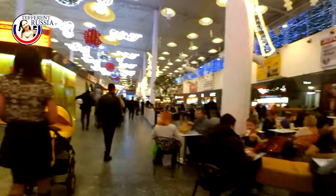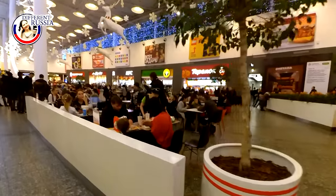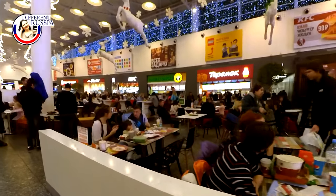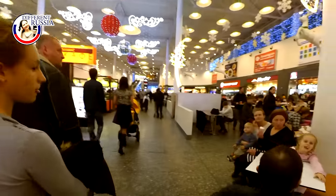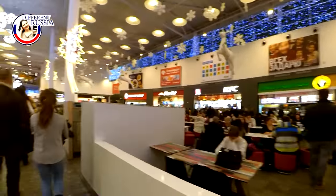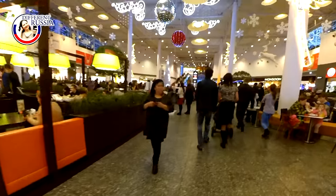Right now we are near Ashan if you follow our route on the map. Here there is a big food court with a lot of cheap and not very cheap restaurants. As I mentioned in the previous video, if you see many people near a restaurant or cafe, that means the prices are not very high there — they are affordable. That is why you may see a lot of people near this cafe.